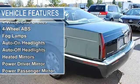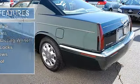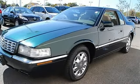4-Wheel Anti-Lock Brake System, Fog Lamps, Auto On Headlights, Auto Off Headlights, Heated Mirrors, Power Driver Mirror, Power Passenger Mirror, Heated Exterior Driver Mirror, Heated Exterior Passenger Mirror, Intermittent Wipers.